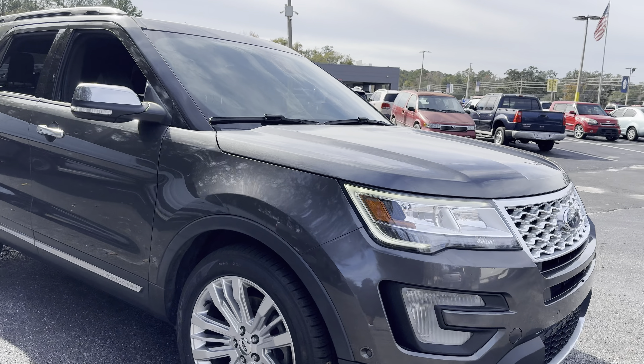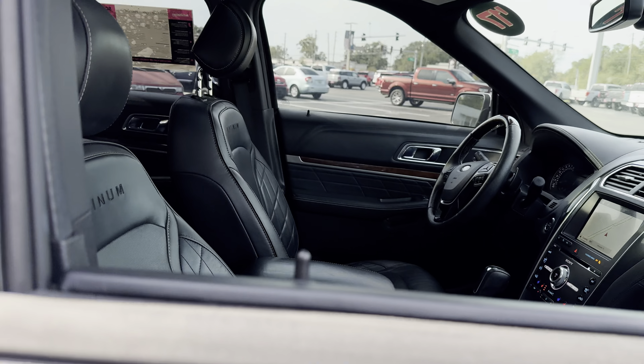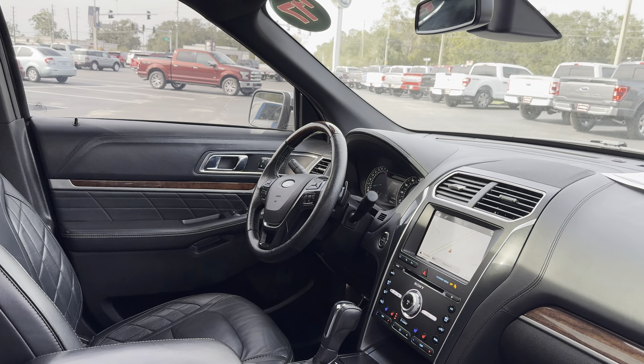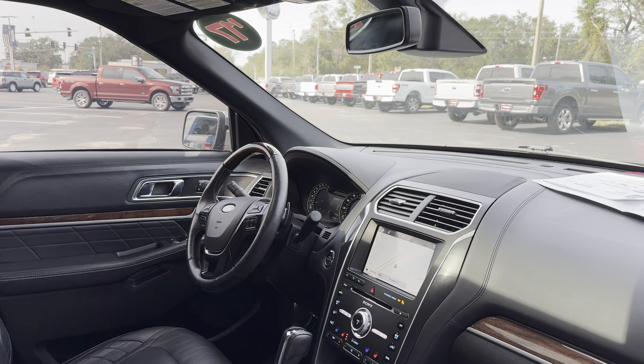This is a 2017 Ford Explorer, green over black leather interior, dual power seats, memory seating on the driver's side, leather and wood steering wheel, power windows, locks and mirrors, and paddle shifters.